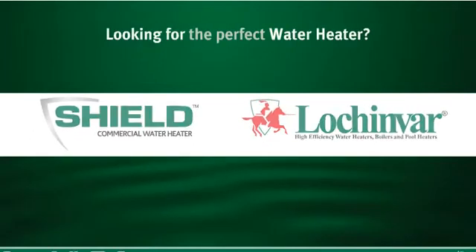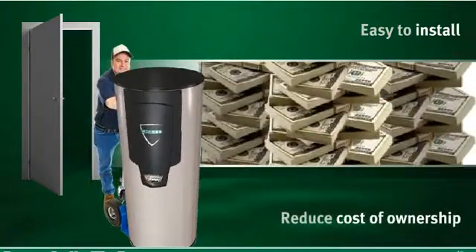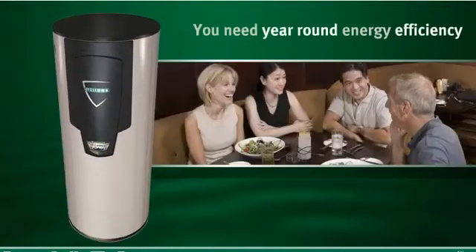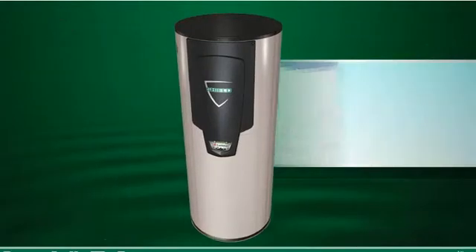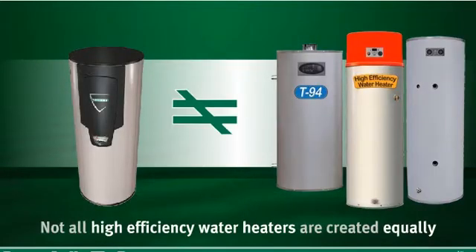Are you looking for the perfect water heater? One that's easy to install and will reduce your cost of ownership? Then you need a water heater that's energy efficient year after year — a water heater that's engineered for efficiency, performance, and reliability. But not all high-efficiency water heaters are created equally.